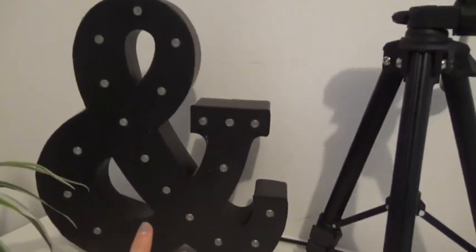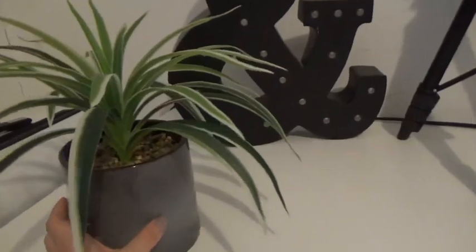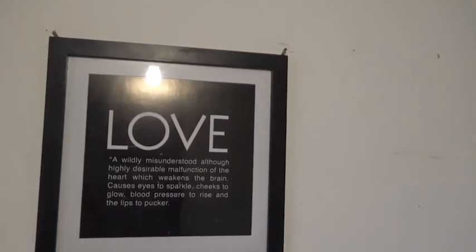Over here I just have my tripod which my camera sits on. And then I have this End sign — I'm pretty sure it was about $20 from Target as well. It does light up but I don't have batteries in it at the moment. I also got this plant — about $15 from Target — I can't really remember the exact price. Above my makeup table I have this little clipboard thing where you put photos on it, and I've just put some quotes on there — cheesy little quotes but they actually help me be a bit more positive. Like 'love who you are' and 'the secret to getting ahead is getting started.' And then over to the right I have this 'love' sign — it's a widely misunderstood although highly desirable malfunction of the heart. I think I got that for my birthday a long time ago.